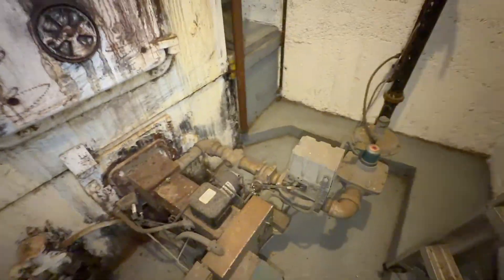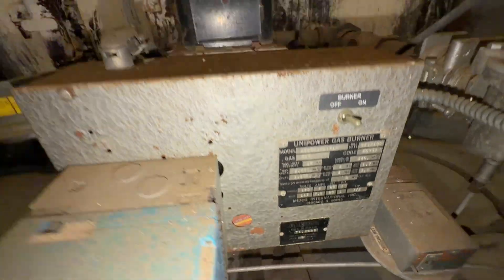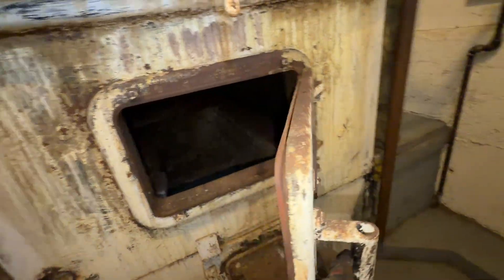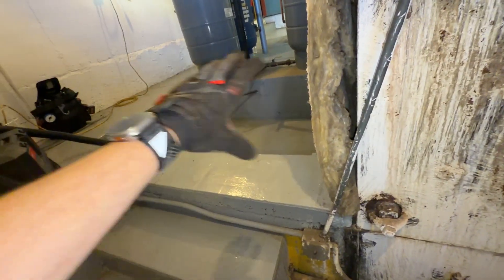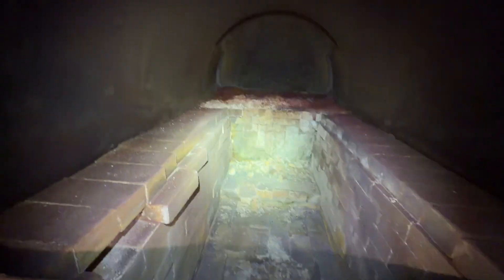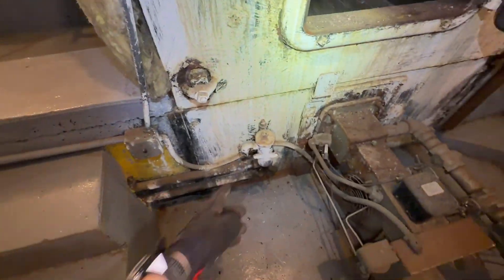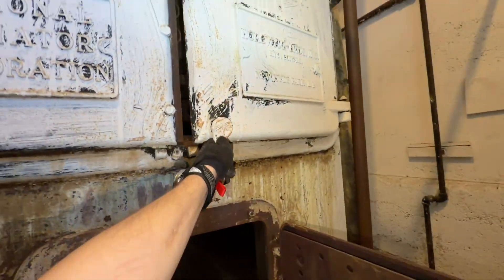Here's that boiler — it's gas-fired, two million BTUs. At one point this was coal. That's where they stored the coal, and they'd shovel it in. Then it went to oil, and now it's gas.